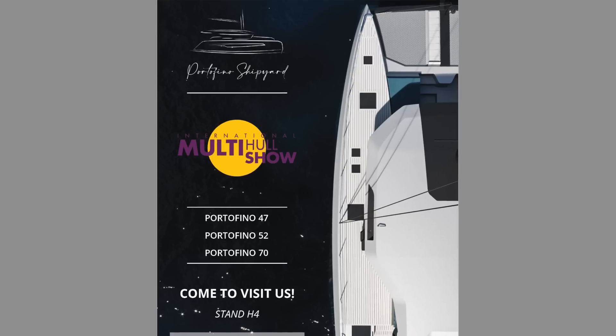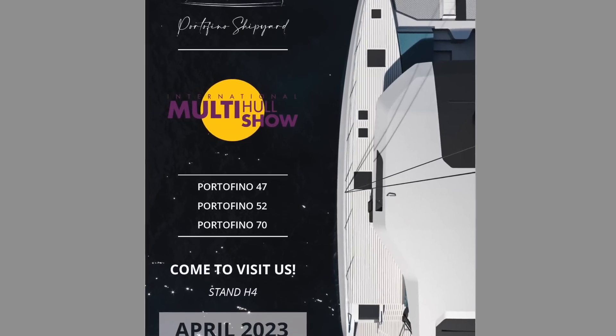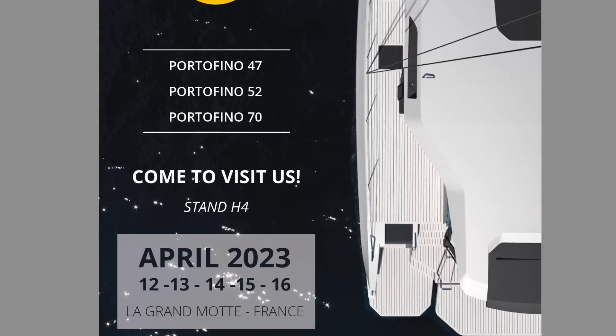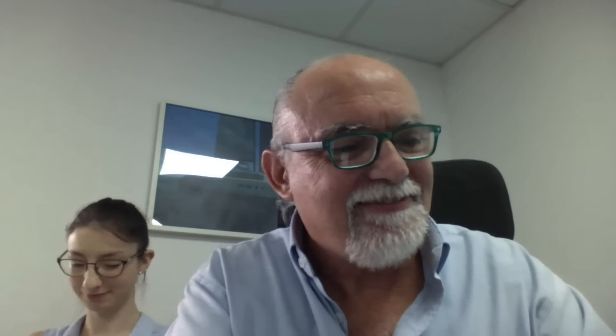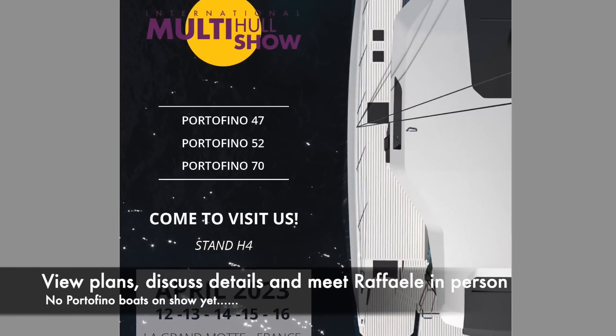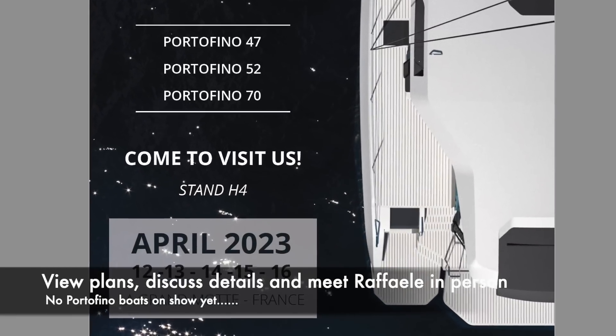Raphael, you've got some news for everybody — an invitation to La Grande Marte at Portofino. We have a stand there. Portofino 47, 52, and 70 will be on Stand H4, April the 12th to the 16th at La Grande Marte.